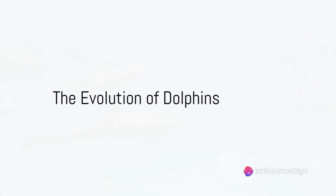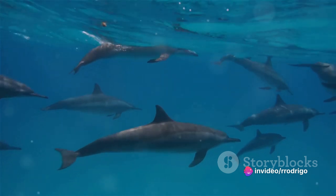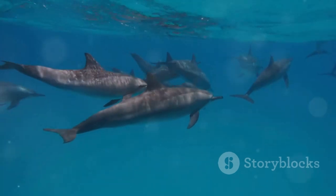Have you ever wondered about the evolution of dolphins? The story is as fascinating as it is complex. So brace yourself as we embark on a journey through time, tracing the path of these intelligent marine creatures.